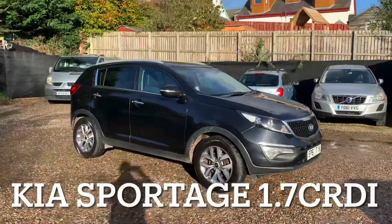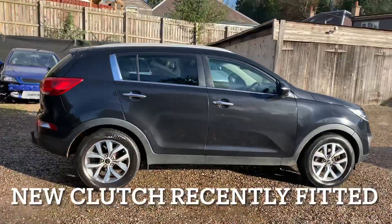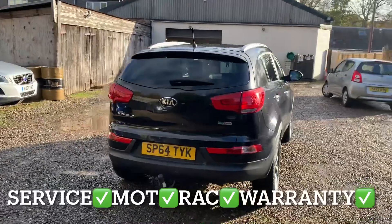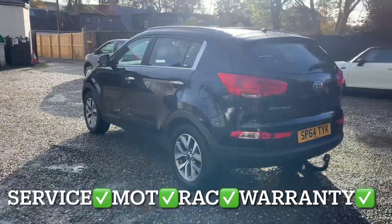We've got a Kia Sportage with a 1.7 CRDI engine in the EcoDynamics 2 specification. This Kia has covered 103,359 miles and the mileage is guaranteed.